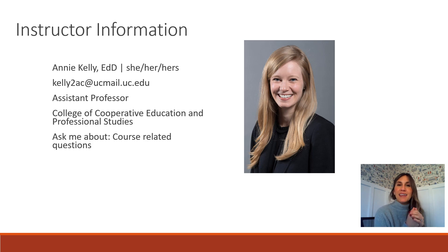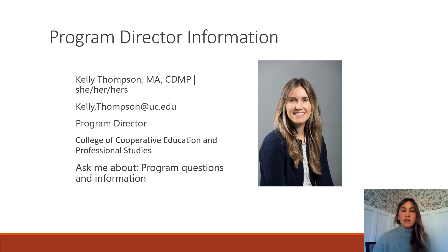Annie Kelly is the instructor for Co-op 1000. If you attended in-person onboarding at the end of fall semester, you may have already met her. She is your go-to person for any course-related questions and can be reached at kelly2ac.ucmail.uc.edu. For program-related questions, you can reach me, Kelly Thompson, at kelly.thompson.uc.edu. Annie and I work in tandem for the course, and we also work with the Learning Commons staff, so you may see our names in several places.